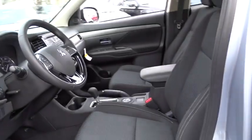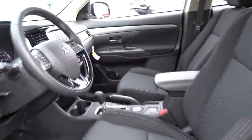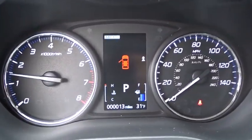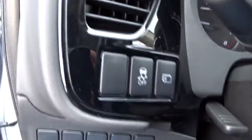CD player, power windows, rear window defroster, security system, trip computer, tachometer, brake assist, cargo organizer, overhead console, cargo net, remote keyless entry, panic alarm.